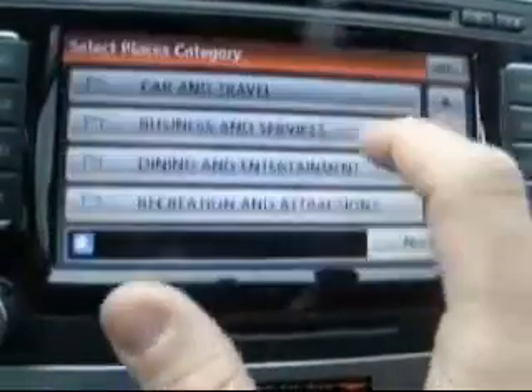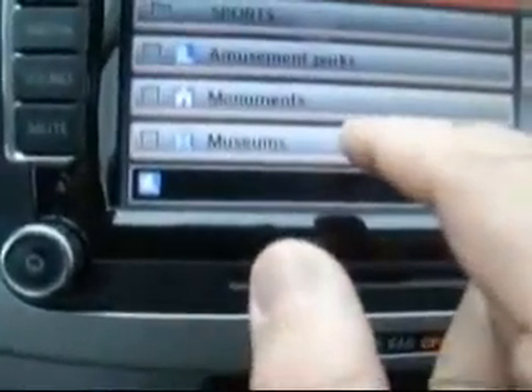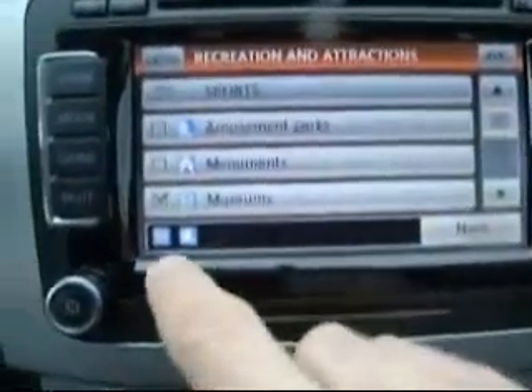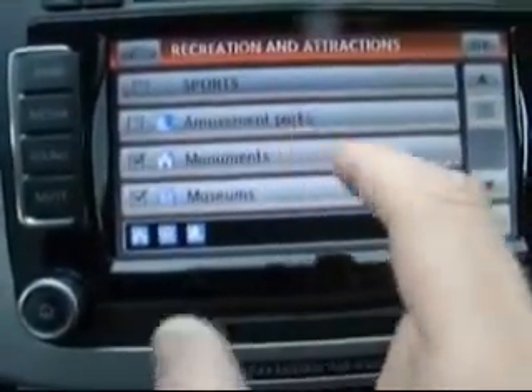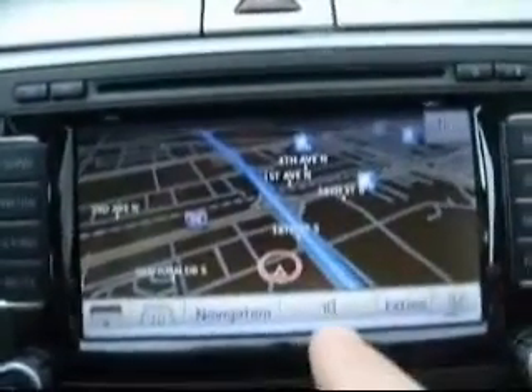I could go on and on all day about the navigation, but we'll just go to places on the map. Say if I want to look up parks — actually museums in the area — I'll just highlight museums. I've got museums, parks, and monuments. We'll start with that. Hit OK.